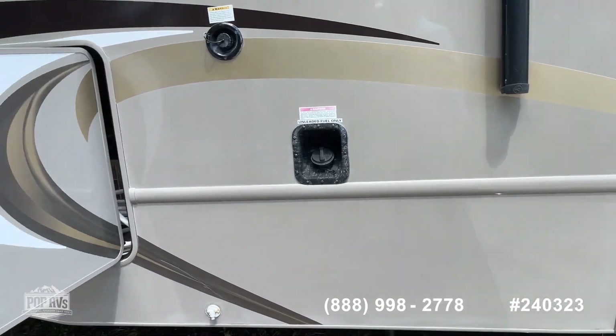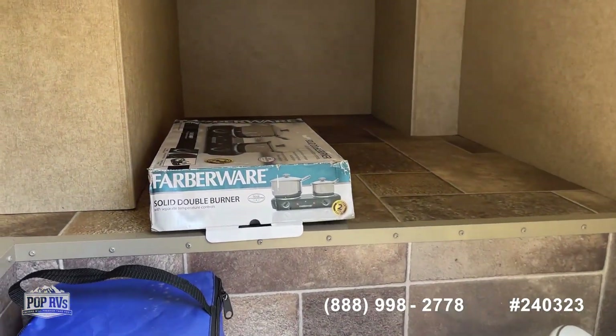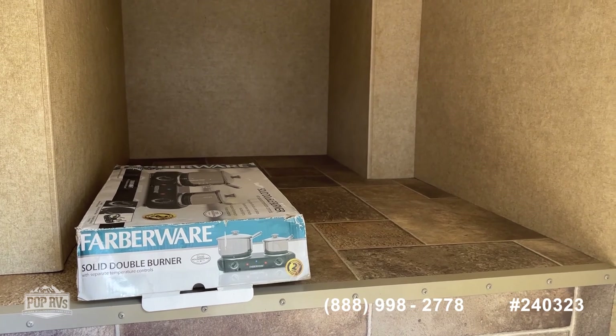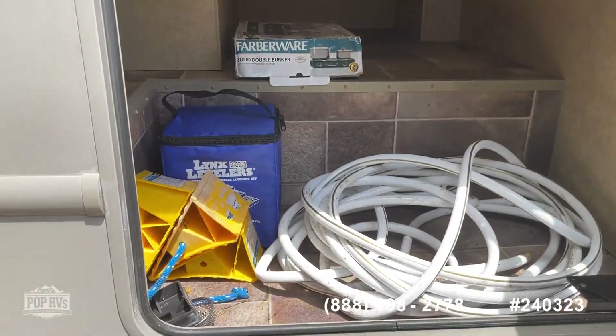These are the original tires from 2016. This basement compartment here — you can also access it below the queen size bed in the master bedroom. So you have basement access from both inside and outside. Kind of a nice feature.